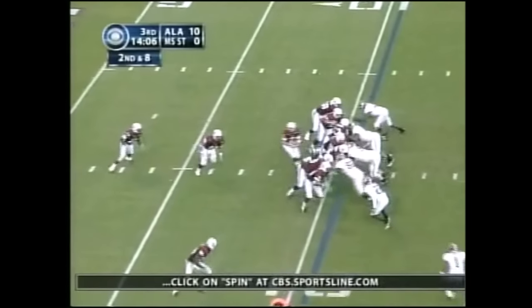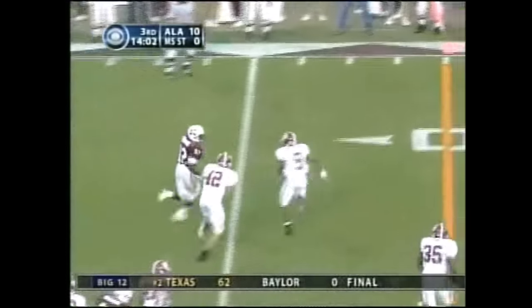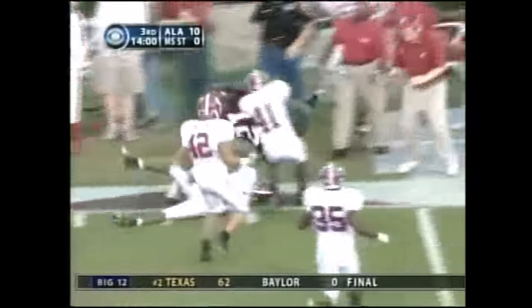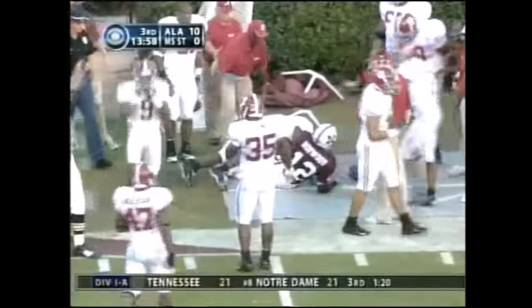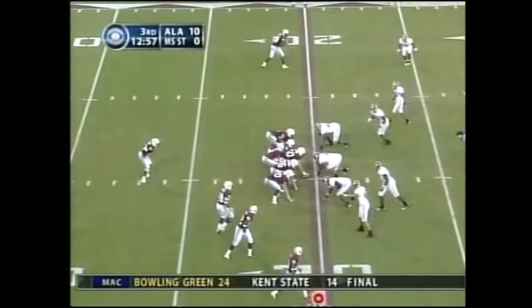Second down and eight, again from the I. They hand it to Norwood — he tries to dance it outside, being chased by Anthony Madison. Norwood with his longest run of this ballgame.